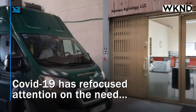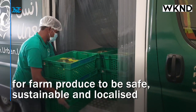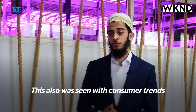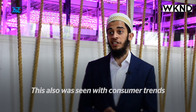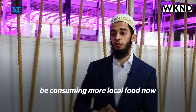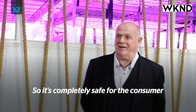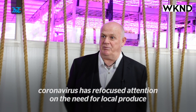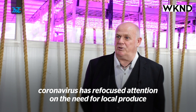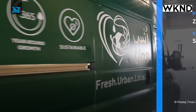COVID-19 has refocused attention on the need for local produce to be safe, sustainable and localized. This was also seen with consumer trends — 15% of local consumers tend to be consuming more local food now as compared to pre-COVID times. So it's safe for the consumer, and it was highlighted with COVID-19, the need for local produce to be safe and sustainable. We were able to open it for global growth.